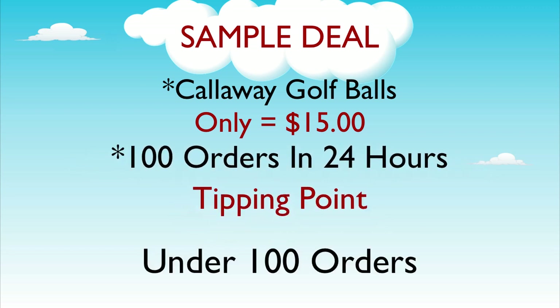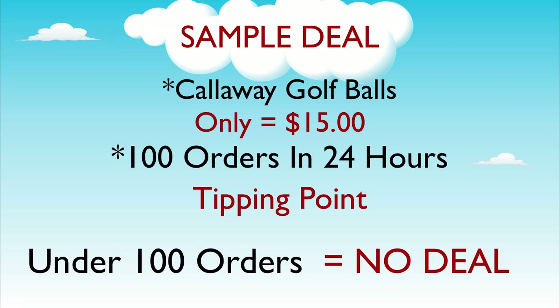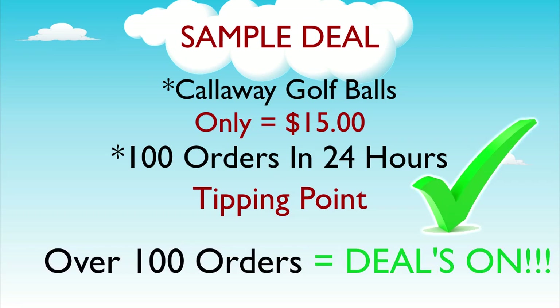If the amount of orders is under 100, then no one receives the deal. But if there are over 100 people who do place an order, the deal is on and everyone saves.